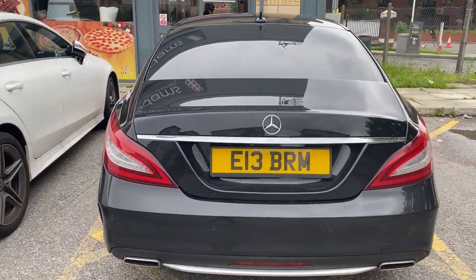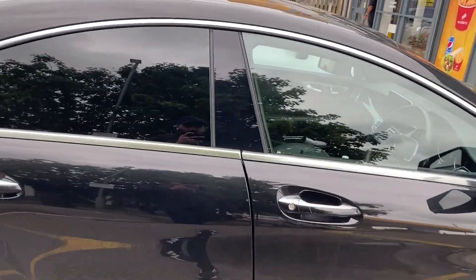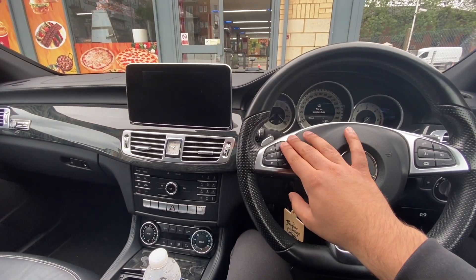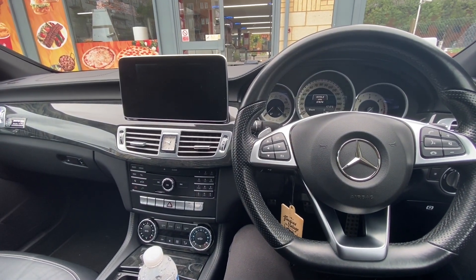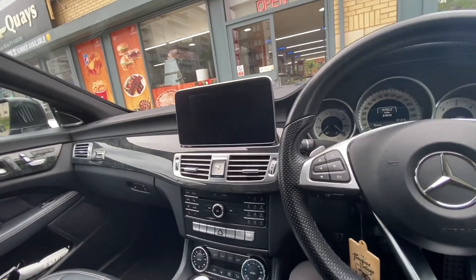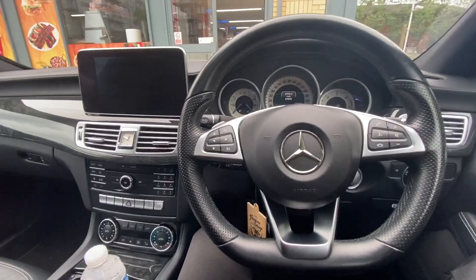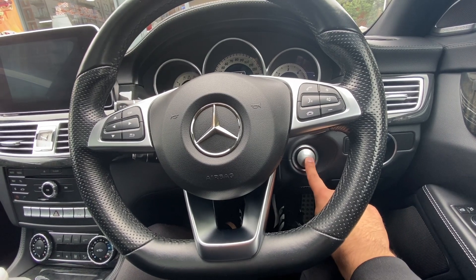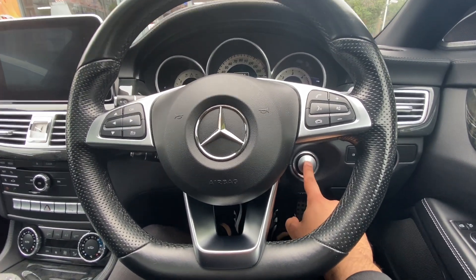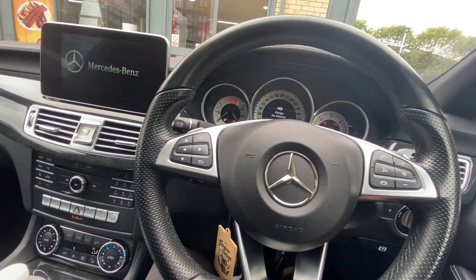The CLS 220 diesel is 180 horsepower. This is the Mercedes CLS 220 W218, year 2015. You can see the interior — all leather. This is the steering wheel. The car requires a key to start; without the key you cannot start it. So we will start this car now.